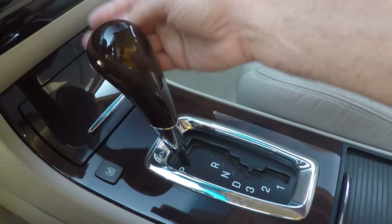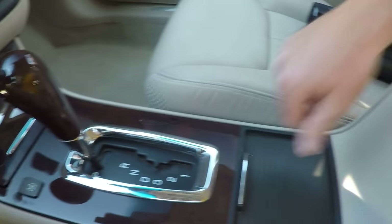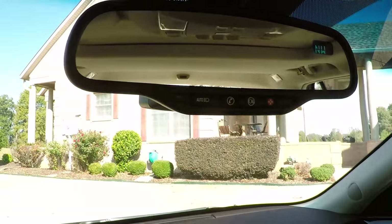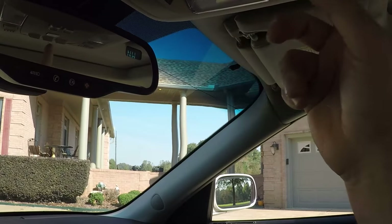Obviously automatic transmission with a nice wood grain shift knob. Traction control, cupholders, storage, and you've got an outlet. Up here you've got your OnStar, automatic dimming rearview mirror, compass, and garage door opener.